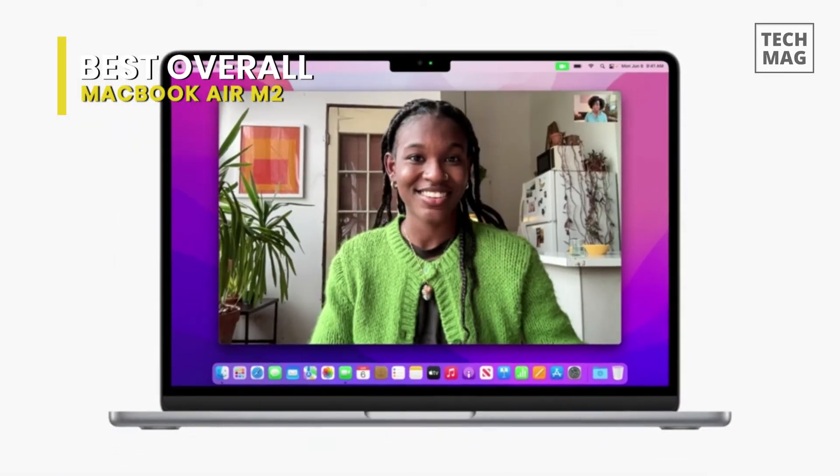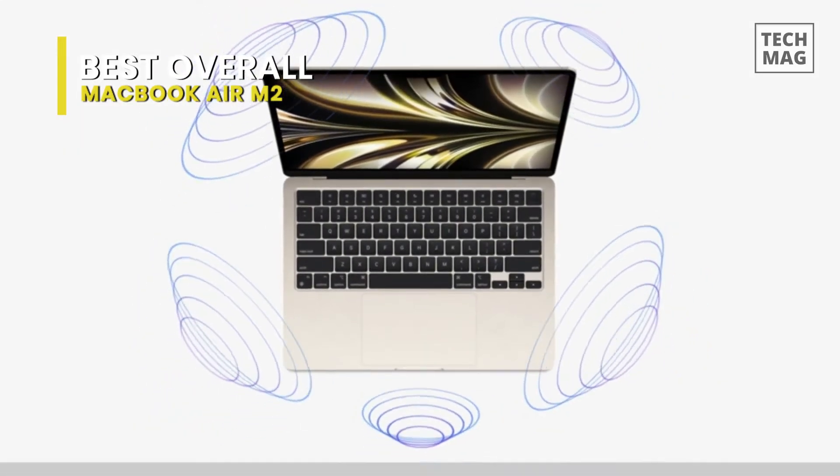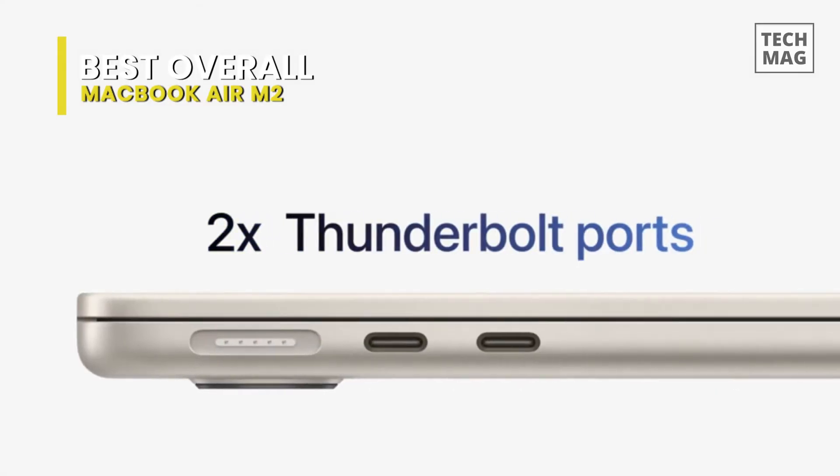The only real criticism we have was the price, which is a bit steep. If you want a MacBook but you're on a tighter budget, you may want to consider the 2020 M1 model.